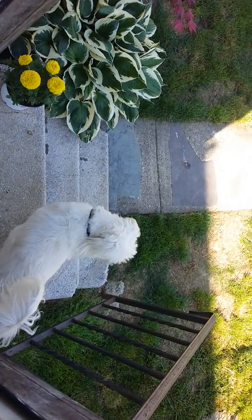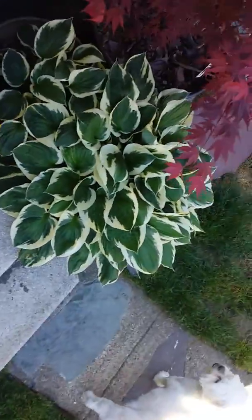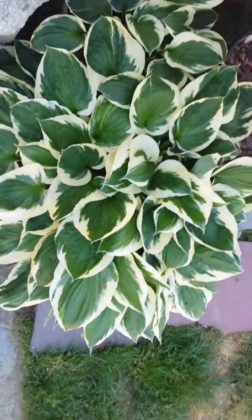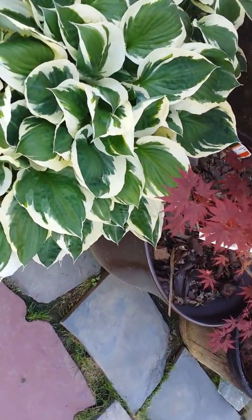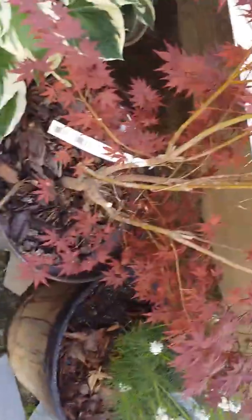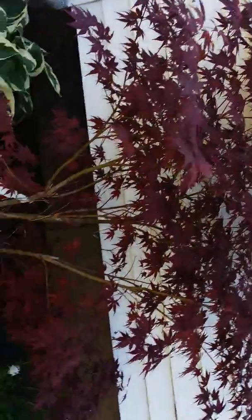This is the beginning of the backyard. Hostas grow lovely every year but they grow in a pot. Here is my lovely maple tree that I got for $25 at Lowe's.